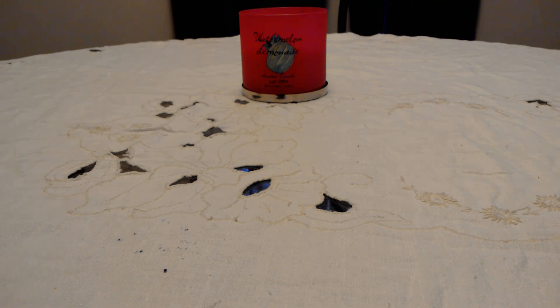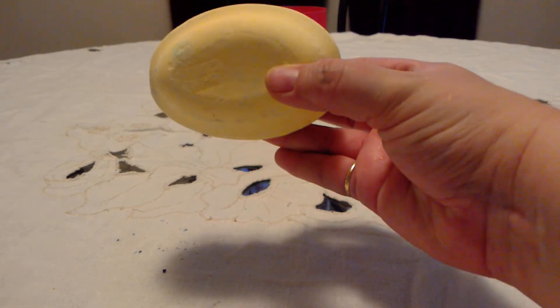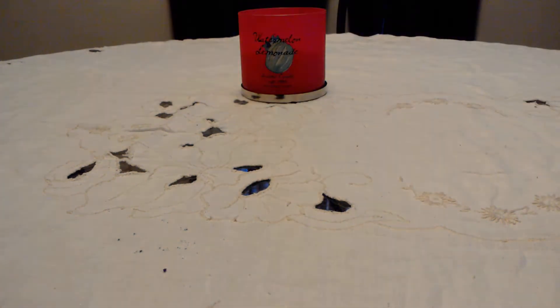The last bath bomb I have is the Sherbert Dip bath bomb — just yellow with a bit of green on it and inside. It just smells like lemon sherbert, oh it smells so good! I love citrus scents. I know a lot of people complain that's all Lush does anymore, but I'm okay with it.